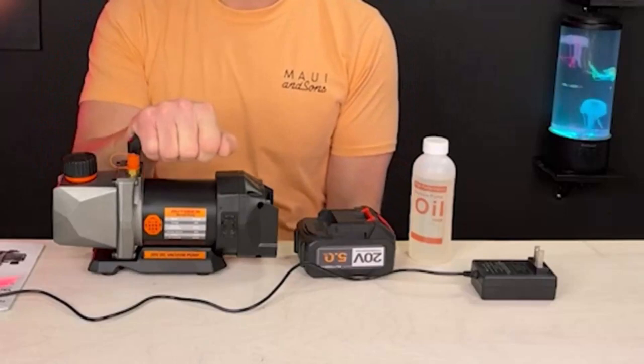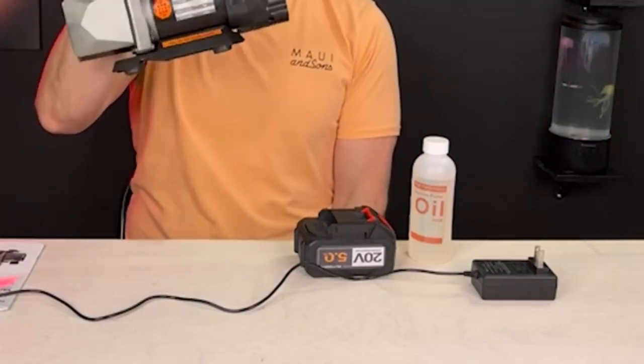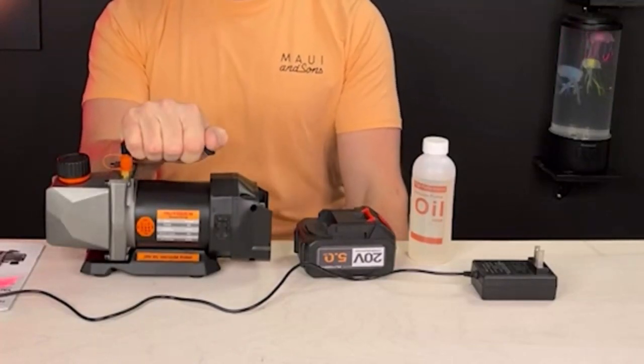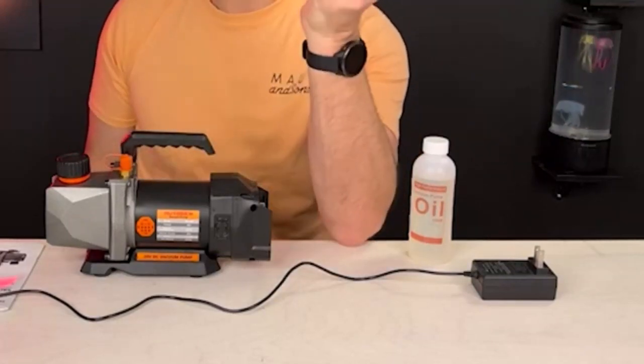Irregular or improper maintenance is a major cause of underperforming air conditioners. One way to avoid such situations is to take care of your air conditioner by yourself rather than relying on expensive maintenance services. For that, you need an easy-to-use vacuum pump to get the job done.